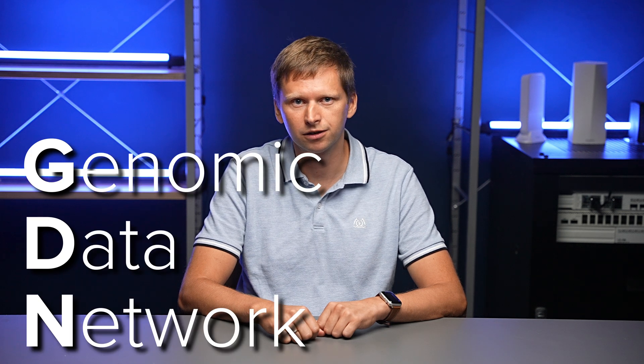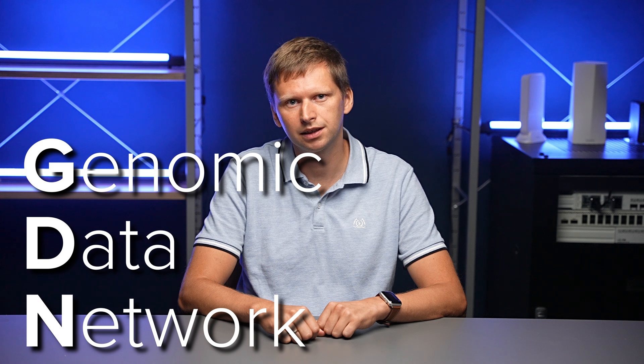Hi, my name is Uldis. Usually I'm responsible for all kinds of LTE and 5G projects here at MikroTik, but I'm also involved in several exciting side projects, like today's topic, the GDN. So what does GDN stand for? Genomic Data Network — a high-capacity data network for scientists to help battle cancer and combat the COVID-19 crisis.